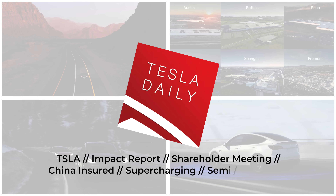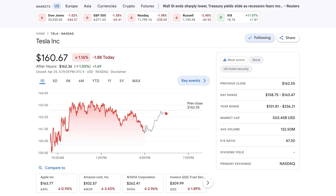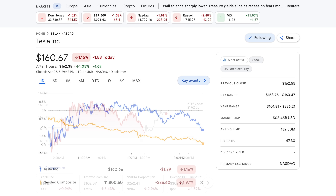Hey everybody, Rob Mauer here, and today we get to talk about Tesla's impact report for 2022 — always some really interesting details shared in these reports. We've also got updated China insured vehicle numbers for the week, a couple of updates on Semi and FSD, and a few other items as well. Tesla stock gave it a pretty good shot today, flirting with green all day, but ultimately finishing down 1.2% to close at $160.67, but outperforming the Nasdaq, which was down 2% on the day.